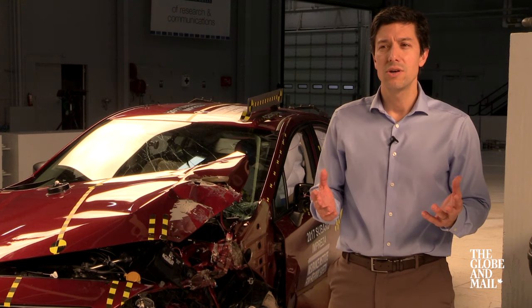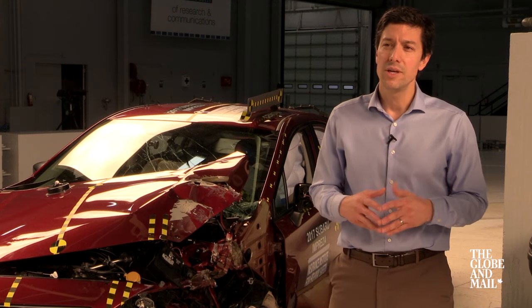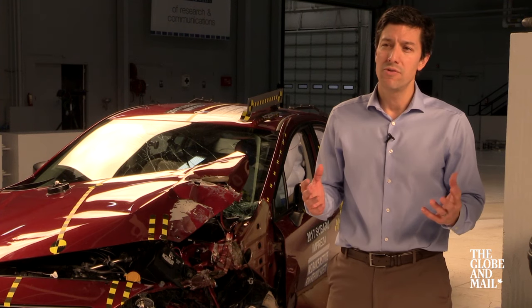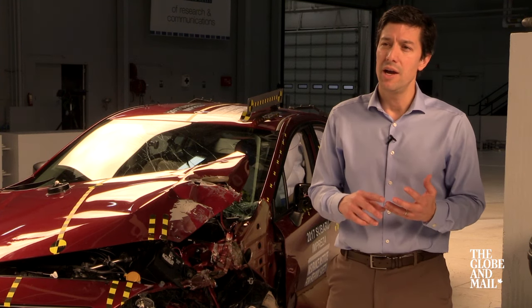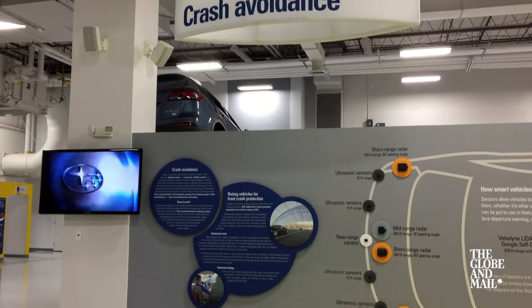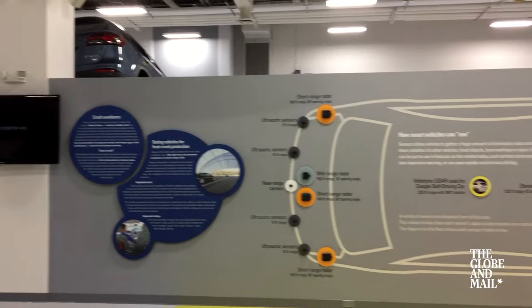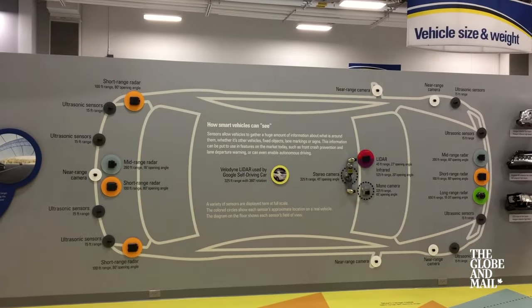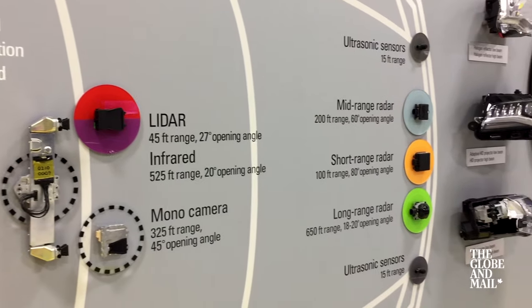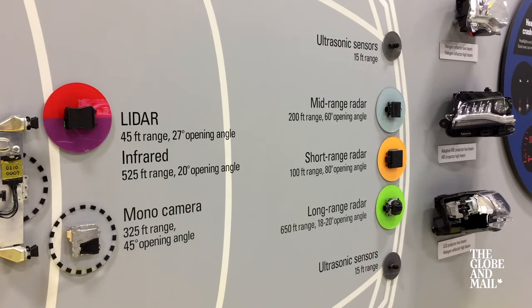When consumers look for a new vehicle, they should be looking for a vehicle that performs well in a range of different crash modes — front, side, rear impact, rollover. And many new vehicles today come with collision avoidance features that can help reduce or prevent crashes from occurring, features like forward collision warning or auto brake systems.